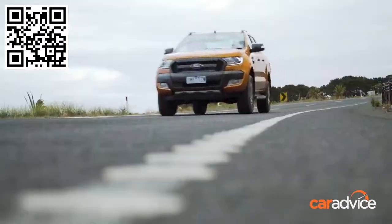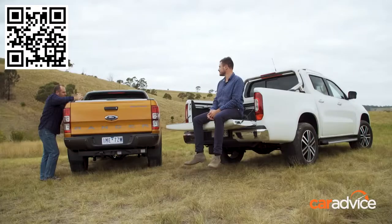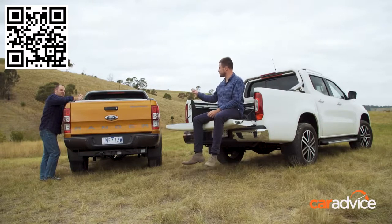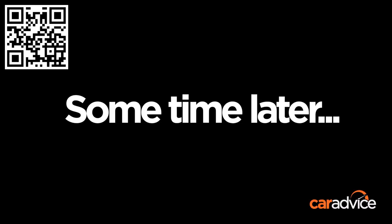If you think that's the only discussion that goes on when we're out road testing vehicles, you'd be sorely mistaken. The X-Class has really good air vents — the shape of them is excellent. Meanwhile, the Ranger has a 240-volt outlet, engineered in Australia. The X-Class has rear air vents; the Ranger has five cylinders instead of four.